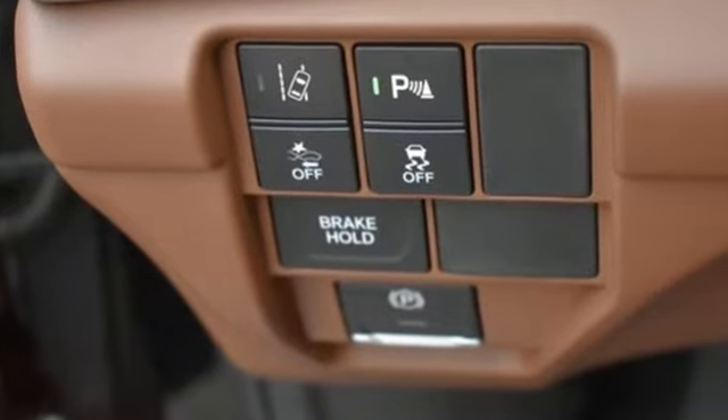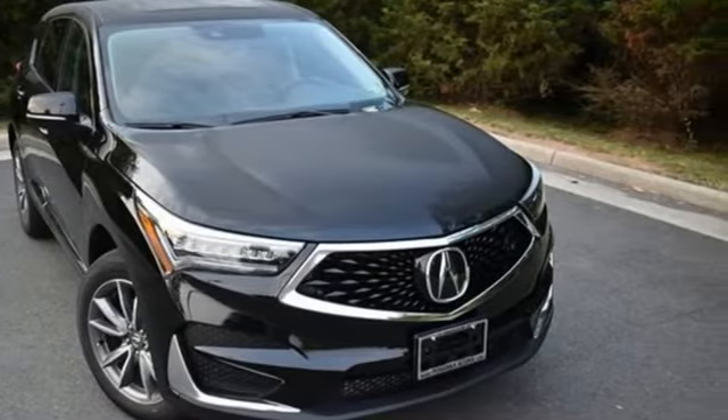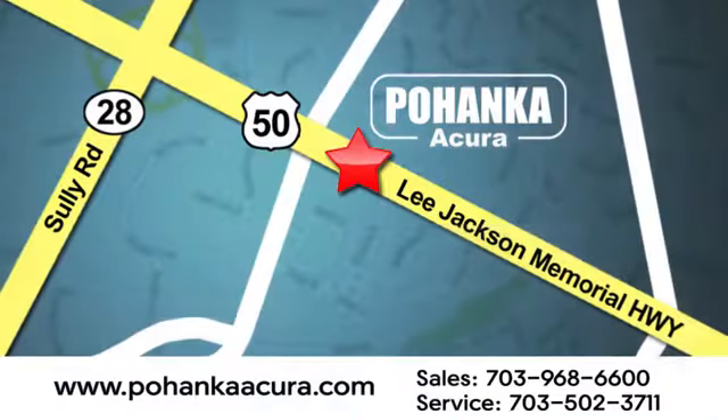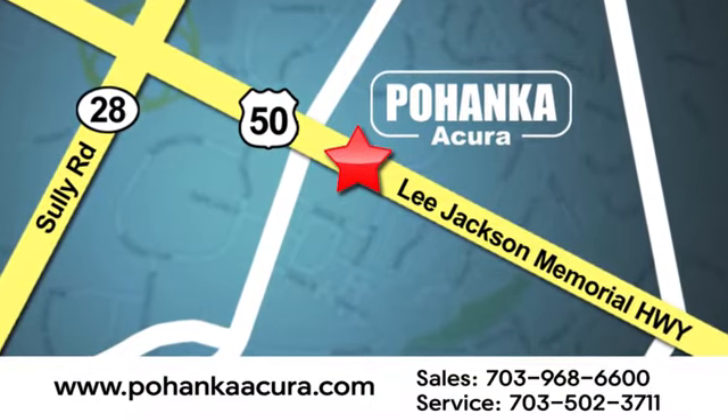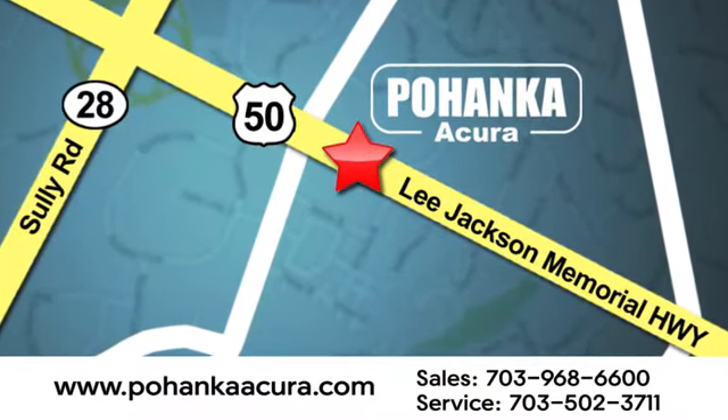Acura has a legacy of innovation, a legacy that continues here. Experience it for yourself today. Pohanka Acura is a great place to buy a car. We're conveniently located at 13911 Lee Jackson Memorial Highway, Route 50 in Chantilly.